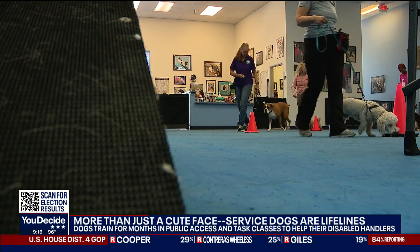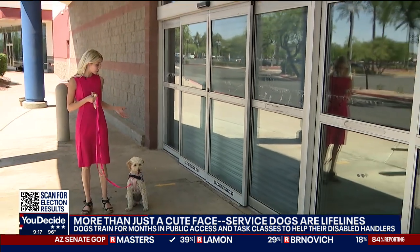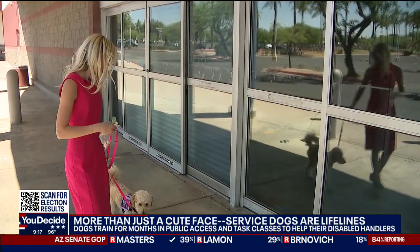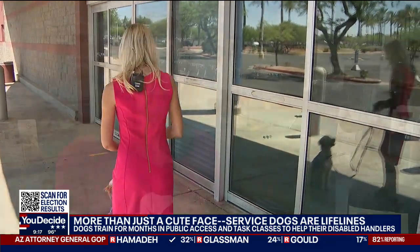Working up through that advanced obedience training in the classroom takes at least six months. Service dogs also have to learn how to behave in public, which can be harder than in the classroom. They have to learn things like heel, leave it, sit, and stay. Trainers make sure the dogs can behave in public and aren't frightened by someone pushing a cart or someone coming up from behind.